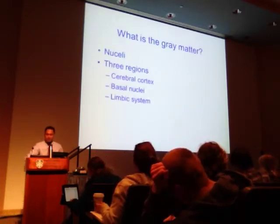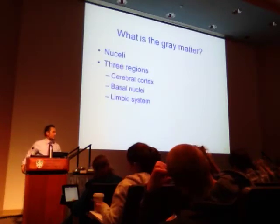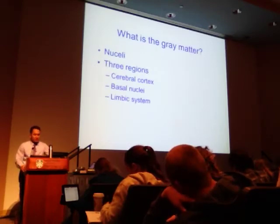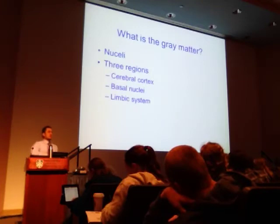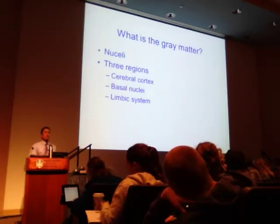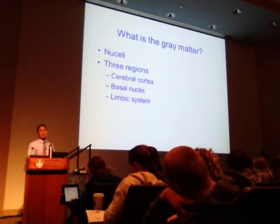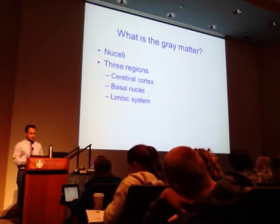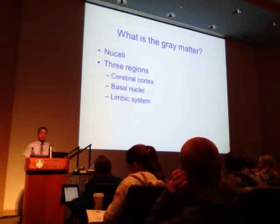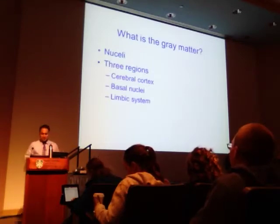Let's shift gears and talk about gray versus white matter. Gray matter is a major component of the central nervous system — it consists of nuclei or neuronal cell bodies, dendrites, and unmyelinated axons. Gray matter is unmyelinated, and may involve glial cells and capillary beds. In contrast, white matter is mostly myelinated tracts or myelinated axons.